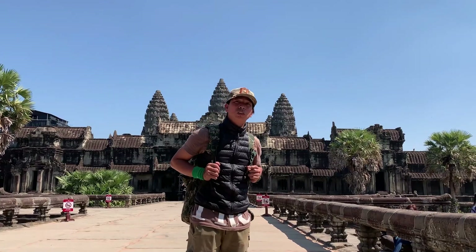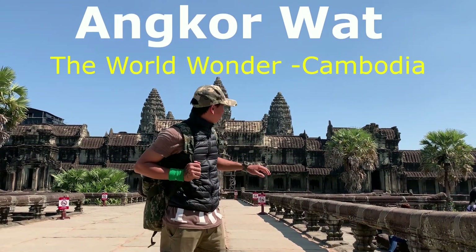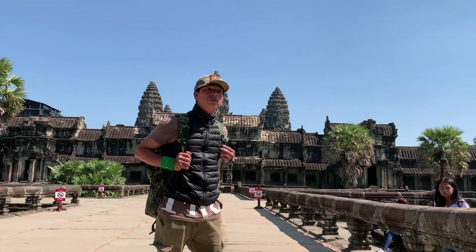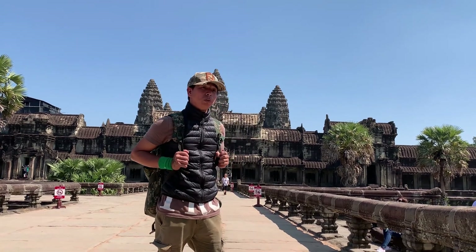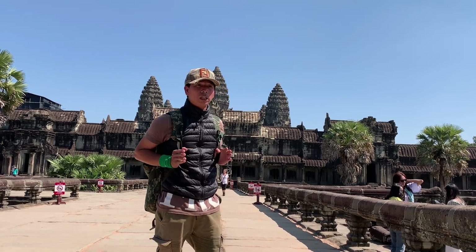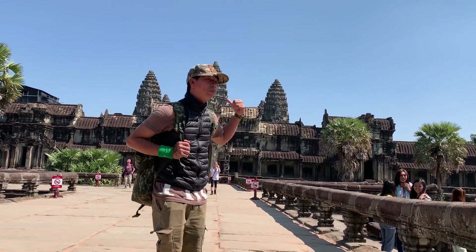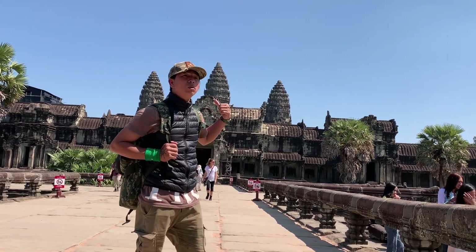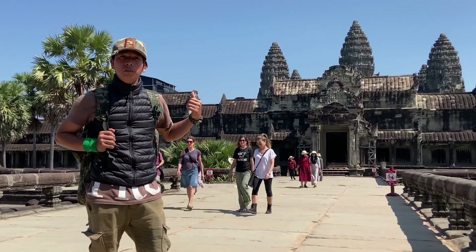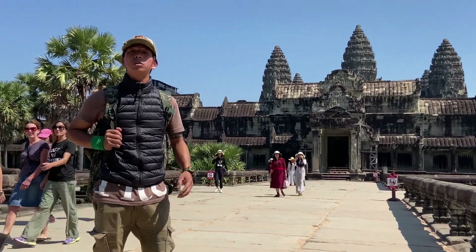Very close to the main building — look behind me, you can see the three towers, that is the Angkor Wat temple. This temple was built around the early 12th century, between the years 1113 and 1150, under the Khmer king called Suryavarman II. He built Angkor Wat dedicated to the Hindu god called Vishnu. According to Hindu belief, Vishnu is the god and protector of the universe and the preserver of the world.